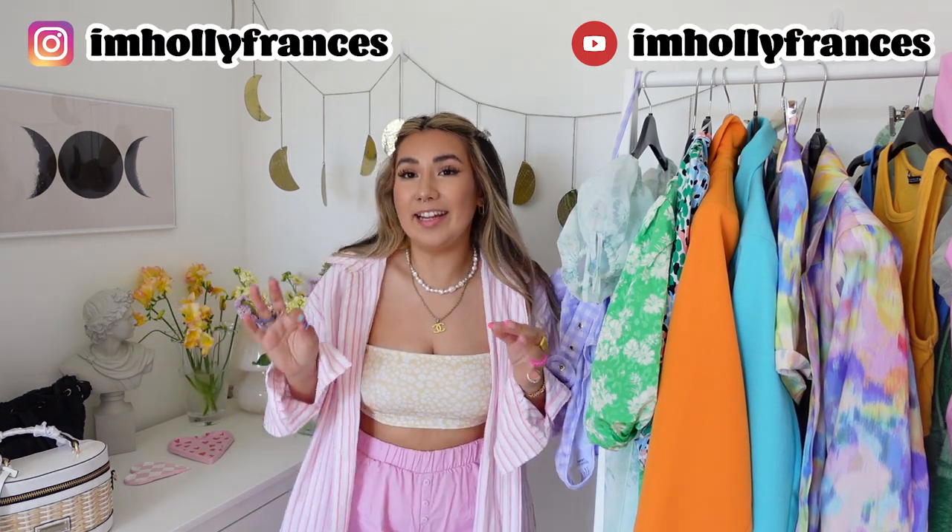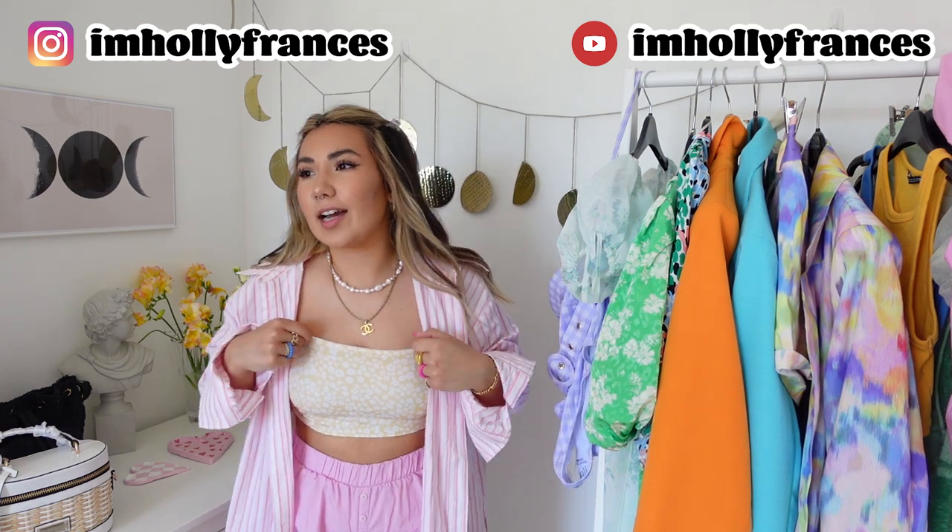Hello everyone, welcome back to my channel. It is really really hot, so if I look a bit disheveled, my hair is just a bit of a state. I'm going to be one of those people — it's just a problem with British people: we complain when it's cold, we complain when it's rainy, we complain when it's hot. We just complain about the weather.